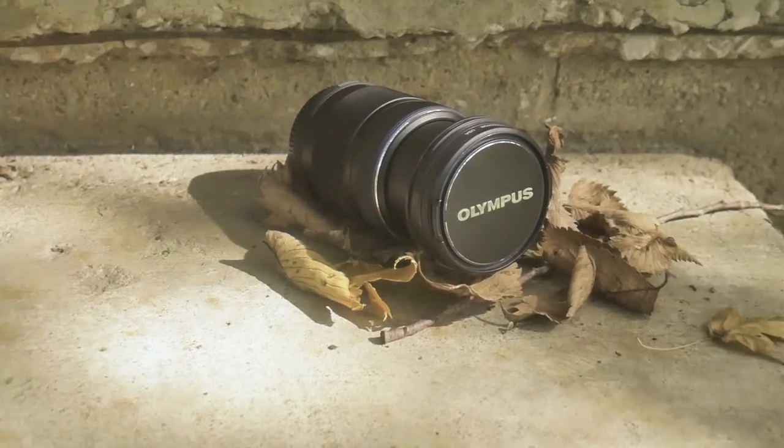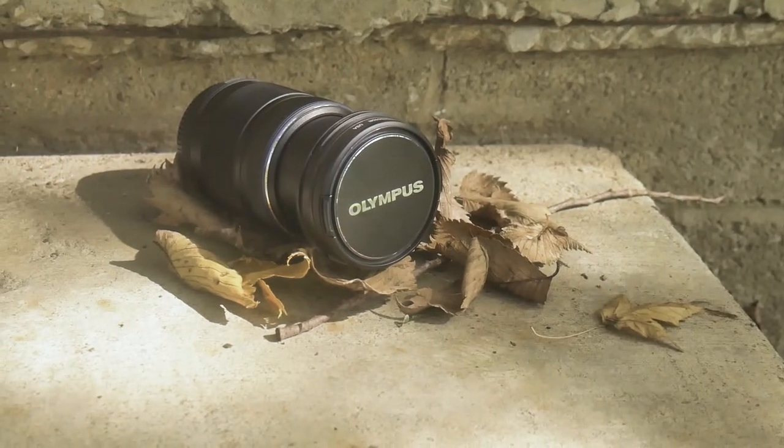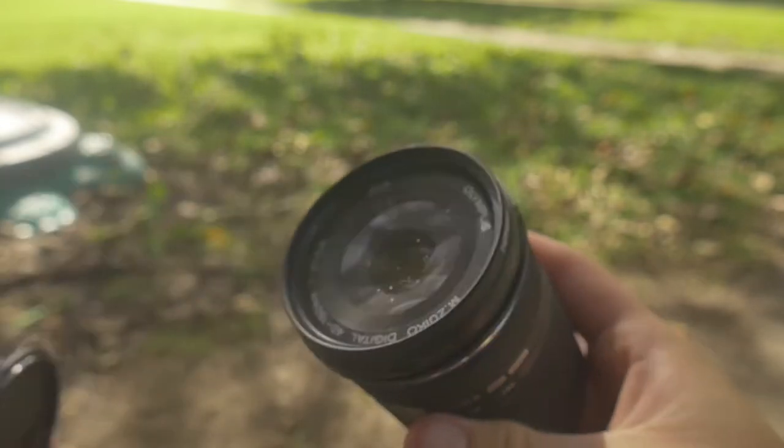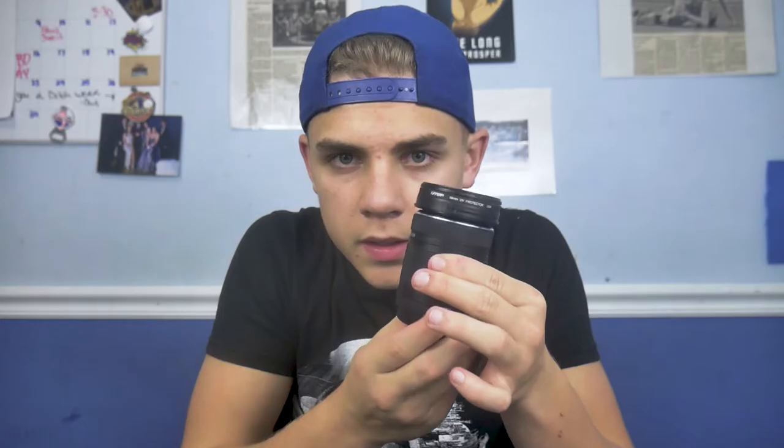My zoom lens is the Olympus 40-150. This lens has some great background blur, and especially for $150, it's seriously a great zoom lens. And for whatever reason, I just really like this telescoping motion that it makes — you can't tell me this isn't just super satisfying.